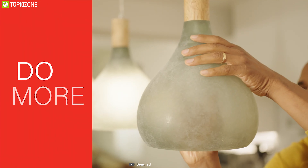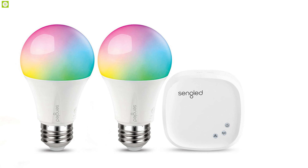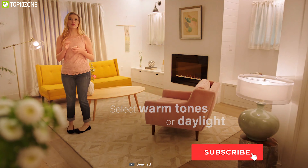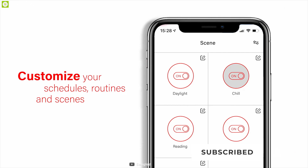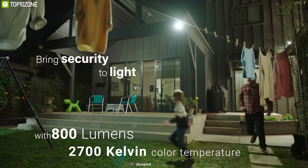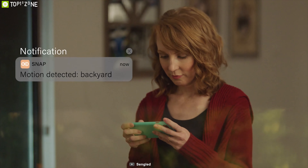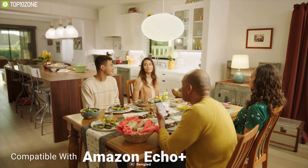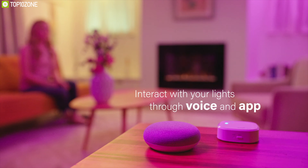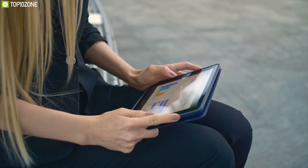Control your light fixture from anywhere with the soft white Element Classic A19 LED light from Singled. When used with a compatible Zigbee hub — available separately — you can dim and turn the light on and off and create customized schedules with the Element Home app for iOS and Android. This light has a light output of 800 lumens and a 2,700 Kelvin color temperature. A lifespan of 25,000 hours ensures it will last for many years. Compatible with Amazon Echo Plus, Samsung SmartThings, and Wink, the A19 can also be voice-controlled via Alexa and Google Assistant. You can also view energy stats, savings, and light usage information in the app to keep your electricity bill in check.